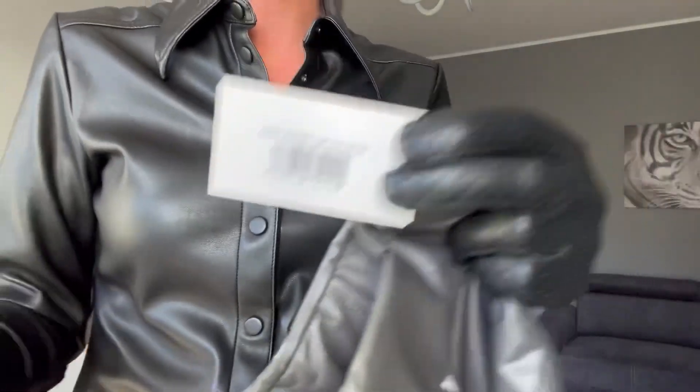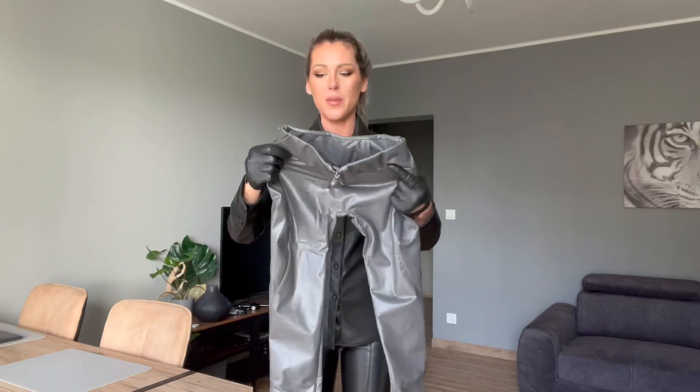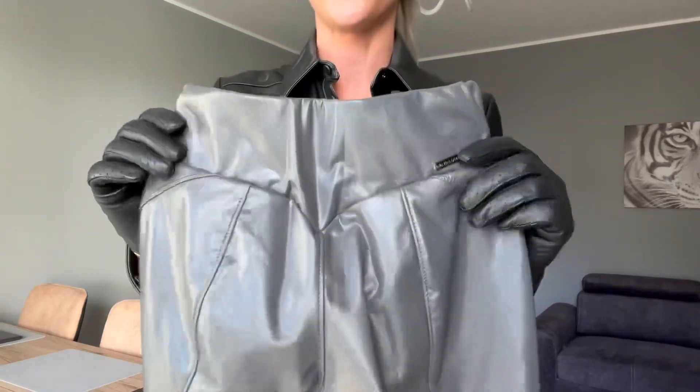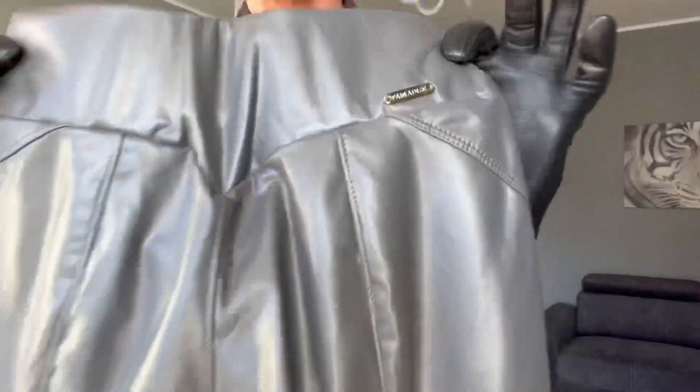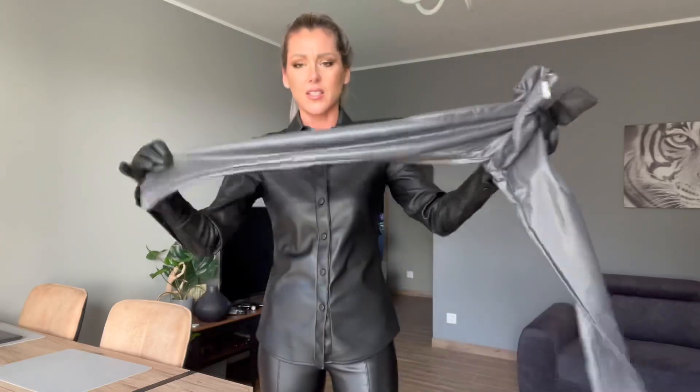This is sometimes a problem with the focus on my camera, so I will put the tag picture later of course. On the back we've got a nice finish with the Paradise logo. They have a nice slim leg and they are stretchy, so no problem at all.